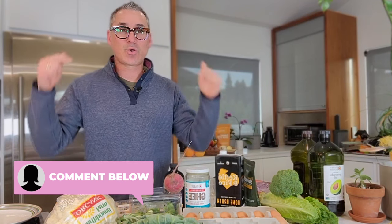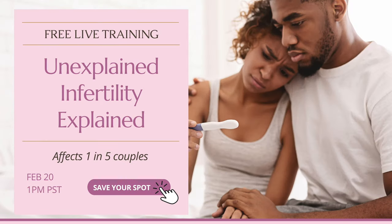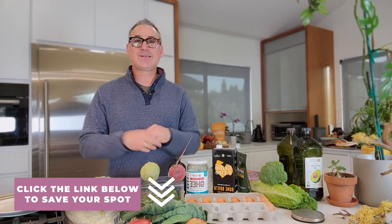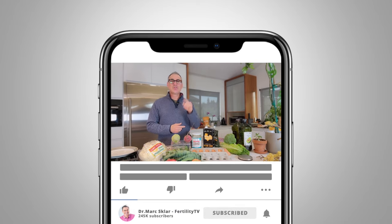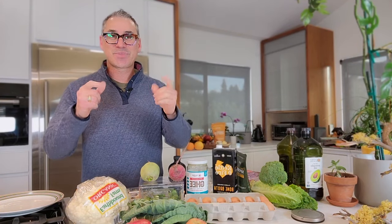Now I want to hear from all of you — what did you learn from this video? What was something new? Comment below and let me know. I also want to hear your questions, so post your questions below about your fertility and I'll do my best to answer them. Hopefully this video on nutrition, food, and diet was helpful. I've got a free training coming up shortly — use the link in the description to register. If you liked this video, give me a thumbs up, hit that bell to subscribe and get notified when I put out another video. Until the next video, stay fertile.